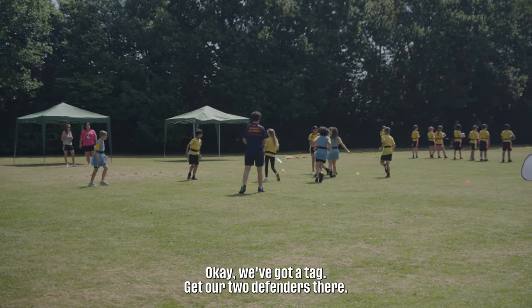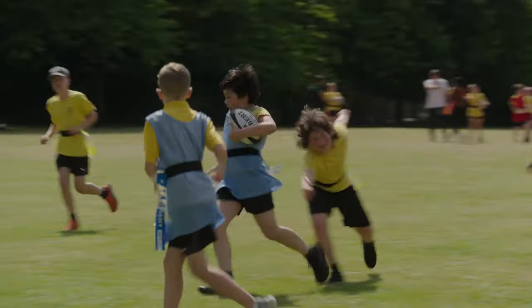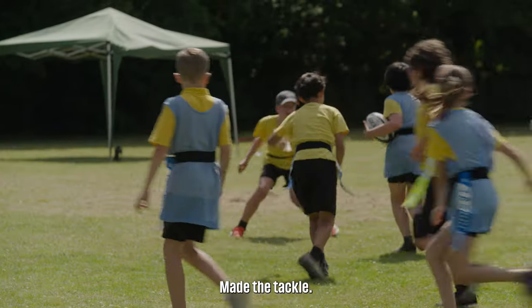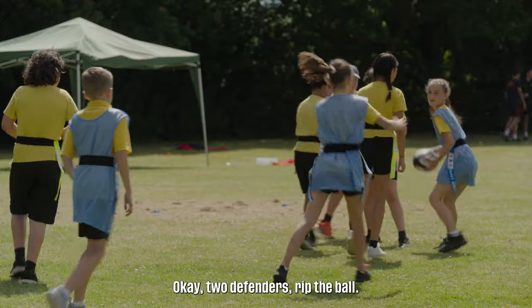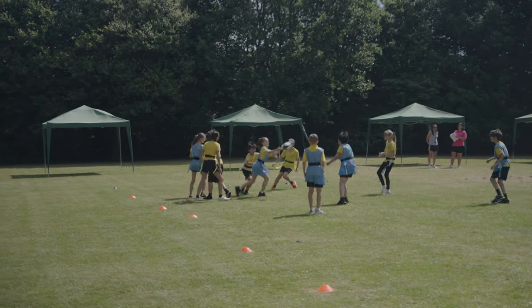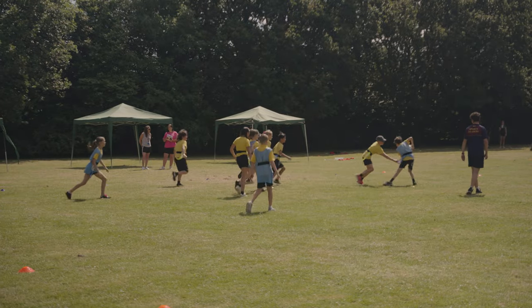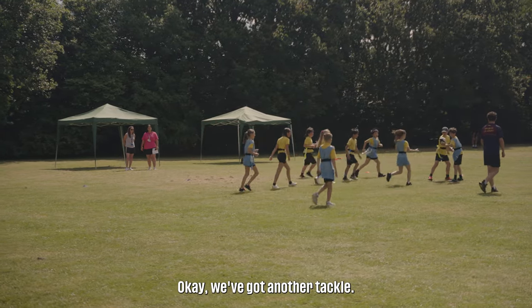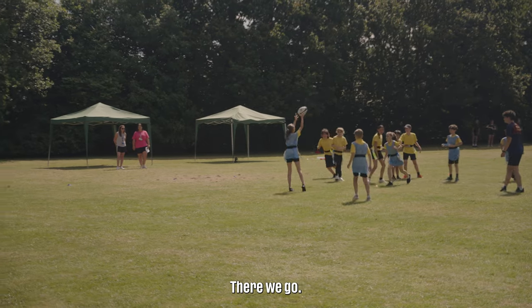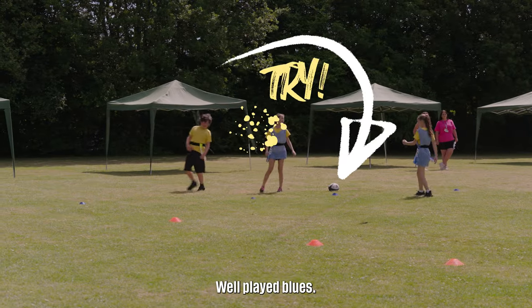Okay, we've got a tag — we've got our two defenders there. Rip the ball. Made the tackle — okay, two defenders. Rip the ball. Play on. Okay, we've got another tackle, there are two defenders. There we go. Okay, this is a try — well played Blues.